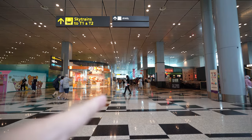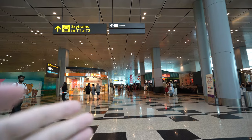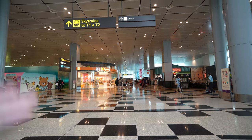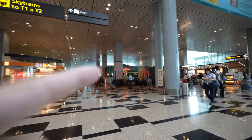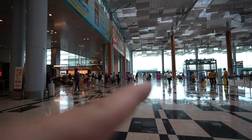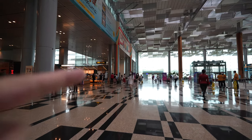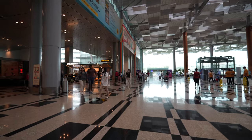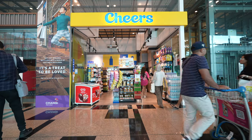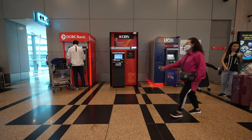If you walk straight down here, you can get to the Jewel via a very long travelator, and also take the Skytrain to T1 and T2. Along the way there are shops like Bakkwa from Fragrance, Num Num, and a Starbucks. To the side is where you go to the MRT station. Along the way there are digital gadgets, seats, food and drink options, and an ATM beside the toilet.